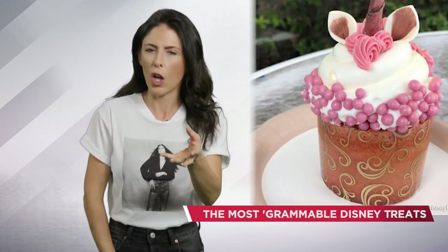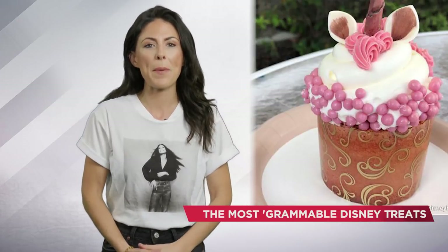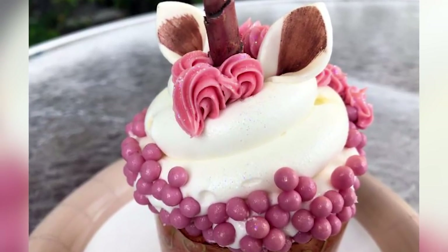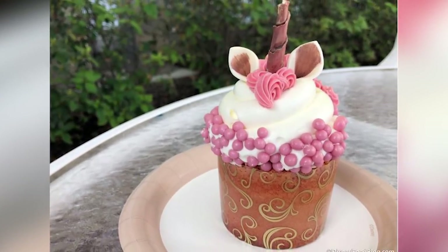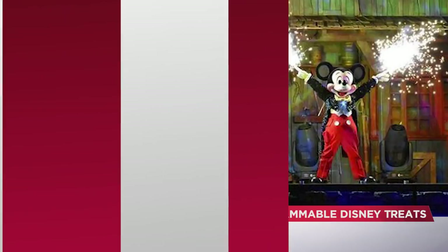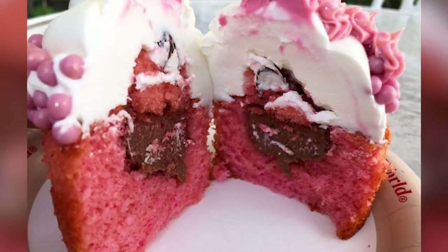Almost — because you still eat it. According to Disney Food Blog, the exterior of the cupcake features a transparent wrapper with gold filigree, some rose gold brushed ears, and a pointed ribbon of chocolate fashioned as a horn. As for the actual cupcake itself, the spongy dessert is strawberry flavored with a rich hazelnut flavored cream cheese in the middle. So, how much is a flight to Disney World? I'm obviously asking for a friend.